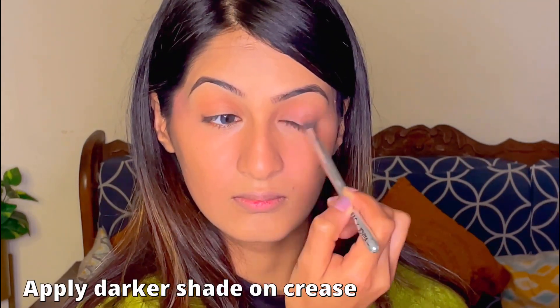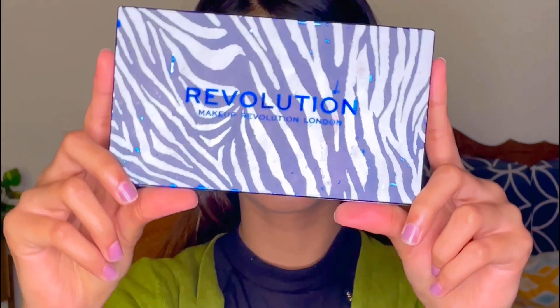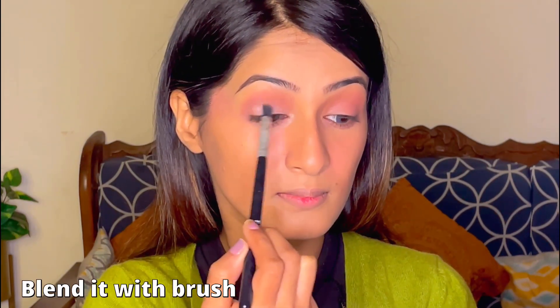Then we will blend one shade darker. I'm going to take the similar darker shade which we put on the crease and blend it on the lower lash line as well. This is one of my favorite eye palettes because you get a variety of shimmer shades. I try them with very light pressure first and if I like it, I put it on my eyelids and blend it really well.